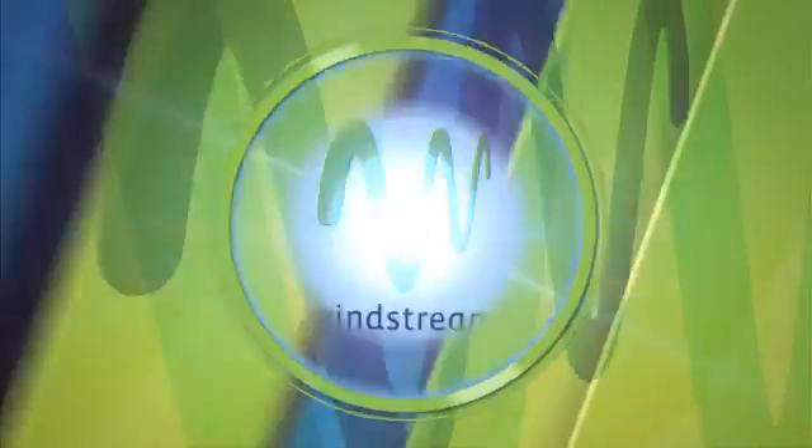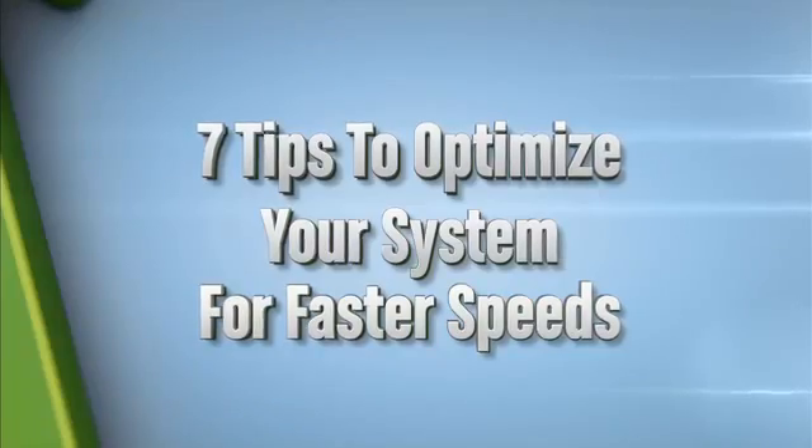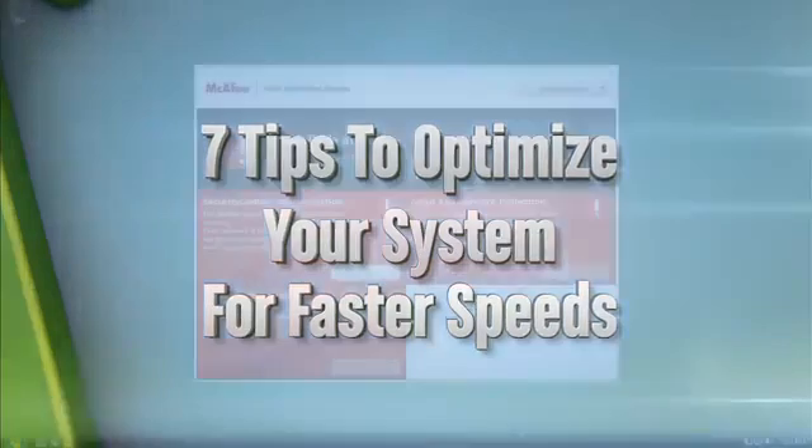Hi, I'm Will Coburg with some helpful tips from Winstream on how to choose the right internet speed for the way you use the internet and how to make the most of your speed by optimizing your system. If you want to make sure you're getting the most speed for your money, use these helpful tips to get a move on.